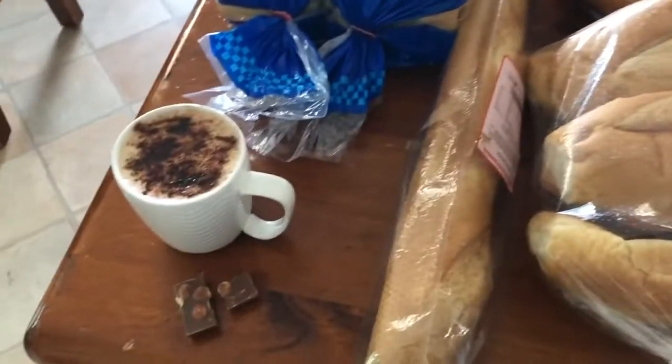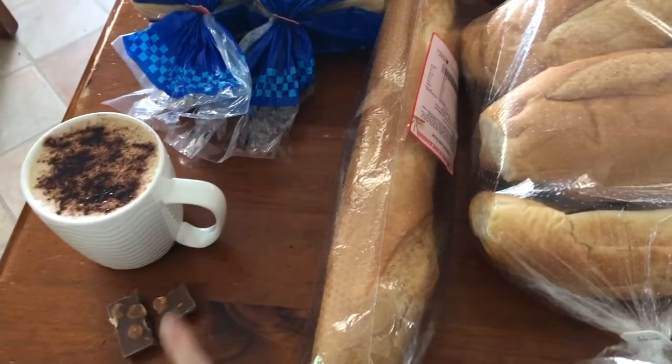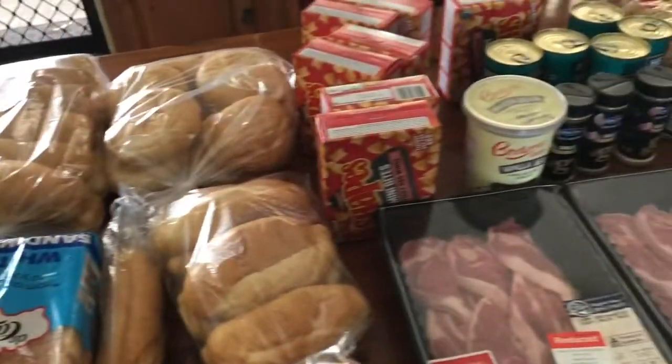Hi, welcome back to my channel. I have just made a cappuccino and I've got a sneaky little bit of chocolate, and I'm going to show you what I bought from the shop.